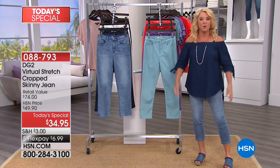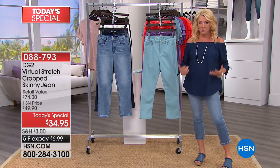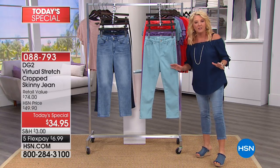The number one most popular fabrication is her virtual stretch, and she has created the perfect crop jean. Great color — I love the rainbow of colors.